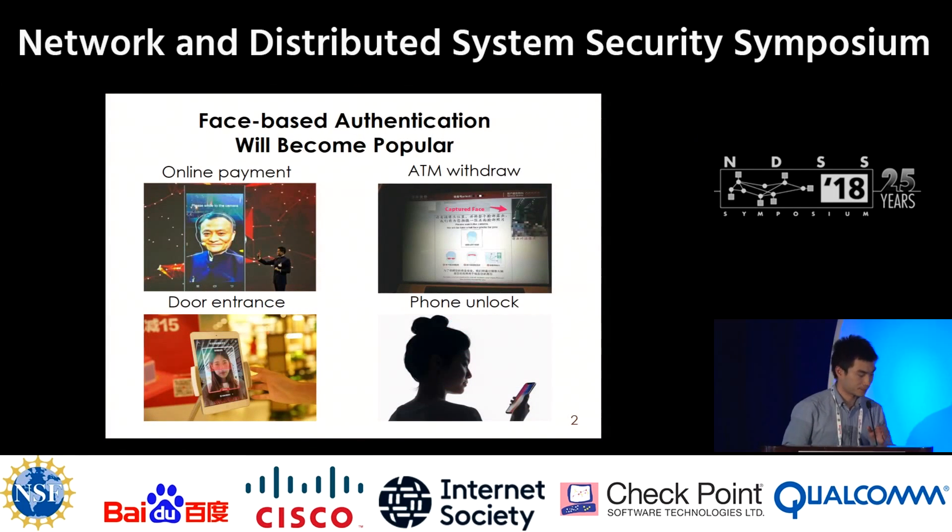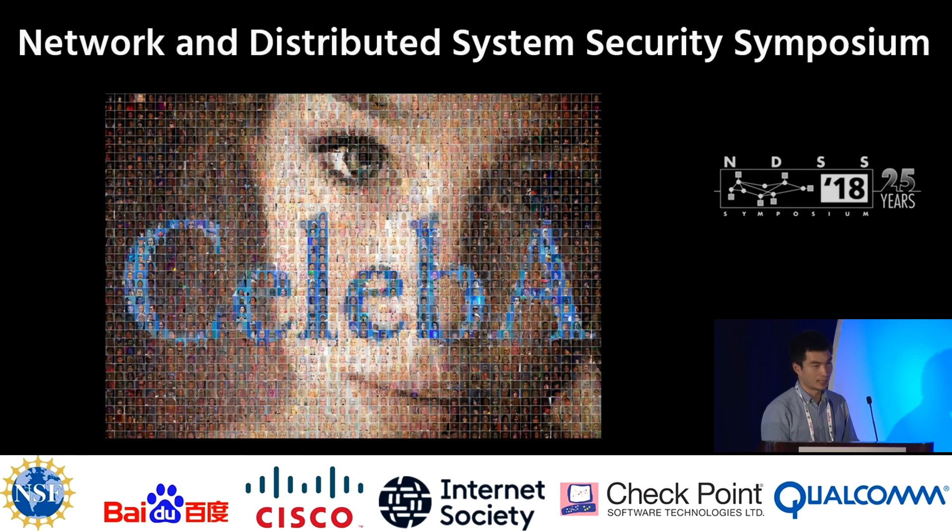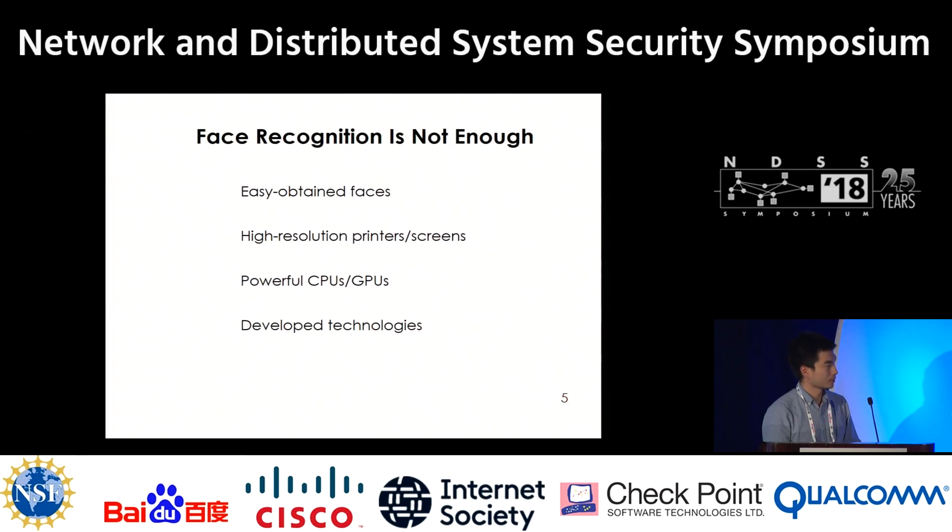As we all know, in our daily life, face-based authentication is popular. It can be used for payment online, accessing your ATM, opening the door, and unlocking our phones. But using only the face recognition algorithm is not enough, because adversaries can obtain many faces from the internet. Using only one of the victim's images may be enough to bypass the face recognition algorithm. Additionally, adversaries may have high-resolution printers, screens, powerful GPUs, CPUs, and they are skillful, armed with deep learning technologies.